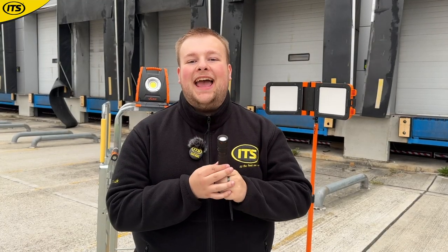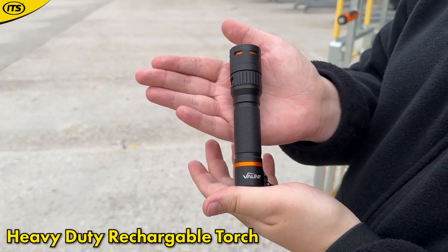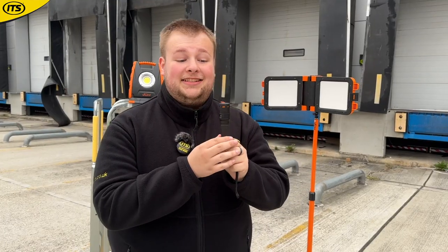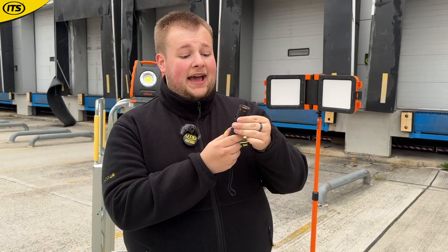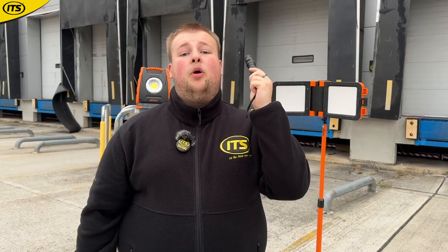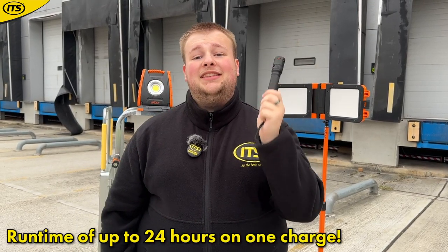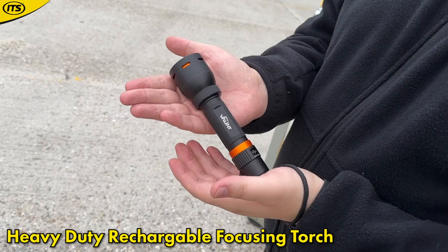If you really hate triple-A batteries, you can upgrade to the USB-C rechargeable model. This is very similar but gives you an increased brightness of 550 lumens. USB-C rechargeable, it gives you a lifetime of up to 24 hours on one charge — that's a whole day of brightness.